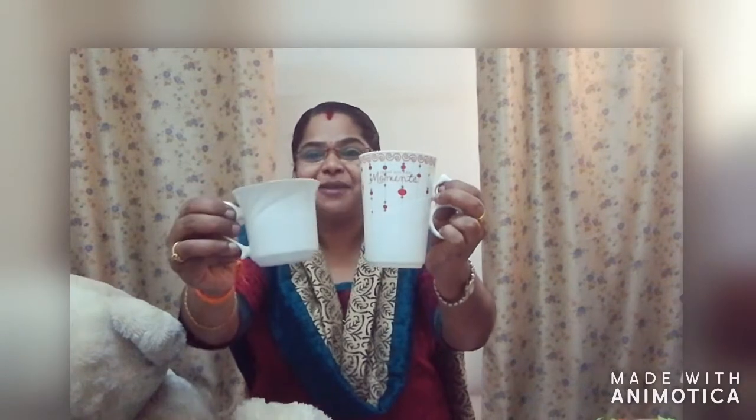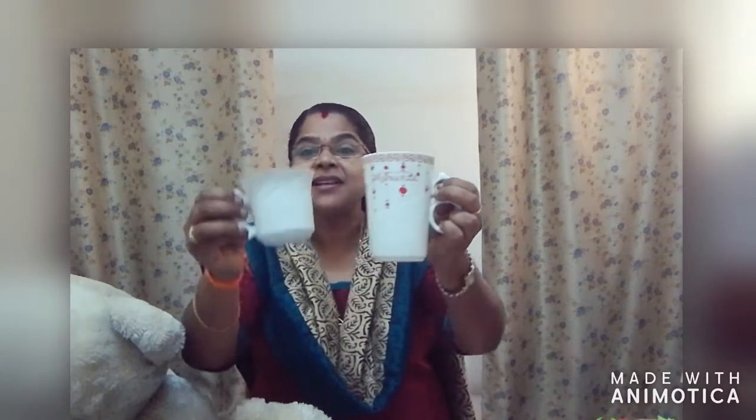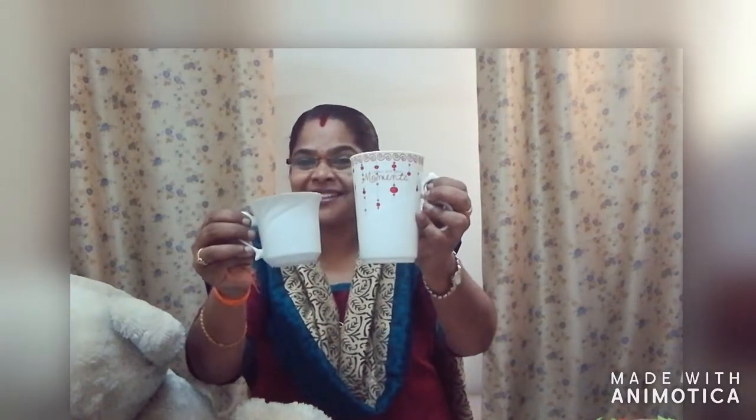Now look here. Here you can see two cups. Okay. Which one is big? Right. This cup is big and this cup is small. Big, small. Big cup, small cup. Big cup, small cup. Big, small.